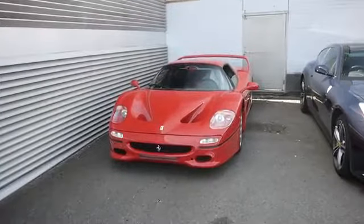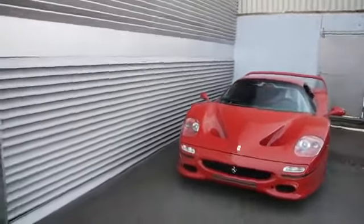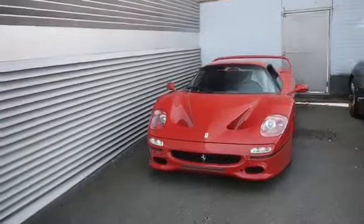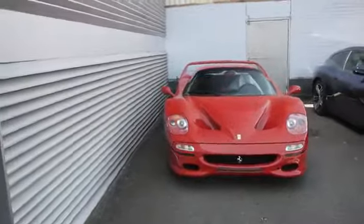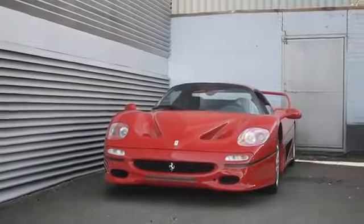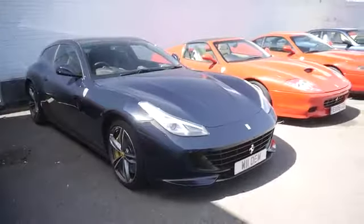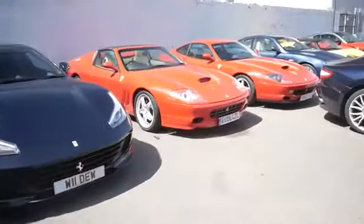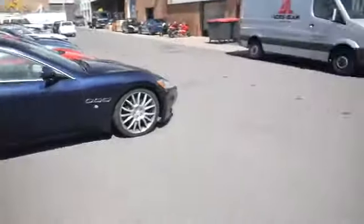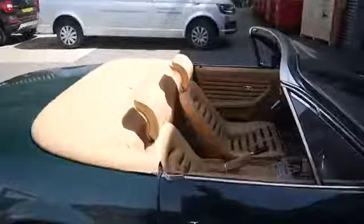Here we have a Ferrari F50 from 1997 — it's worth two million pounds but I don't think this one is for sale. It was made to celebrate the 50th anniversary of Ferrari and there are only 349 cars ever made, so this one is quite special. And here we have a GTC4 Lusso and a Super America — quite a rare Maserati. And over here we have a Daytona in green with a very nice brown leather interior.